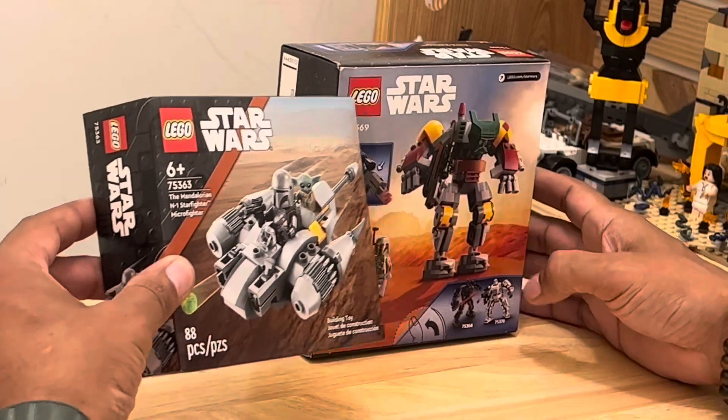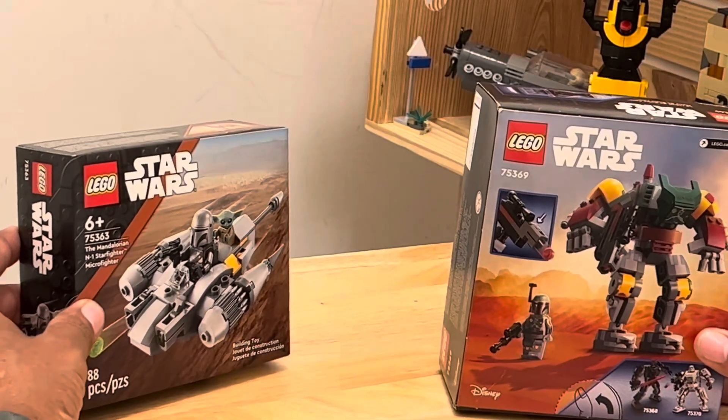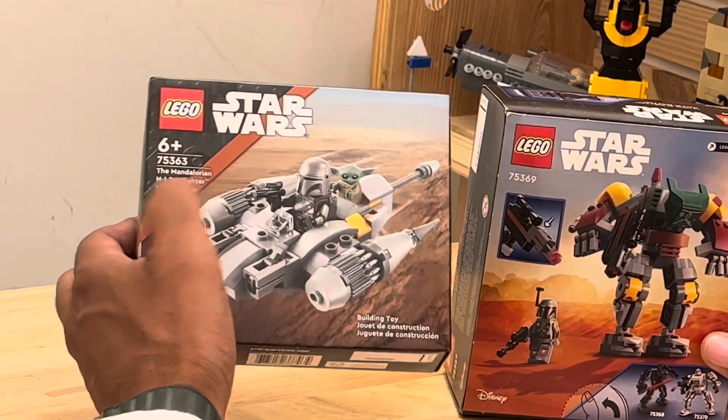This is the Mandalorian N1 Starfighter, and you also have the Micro Fighter right here. Micro Fighter, okay.